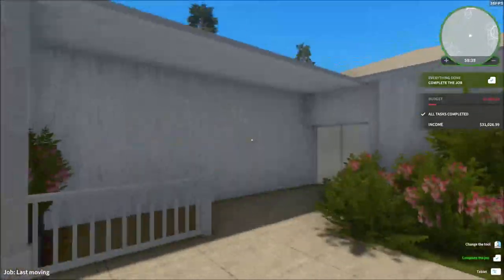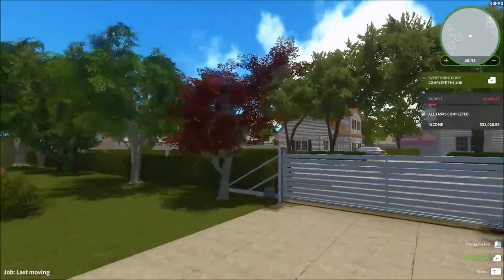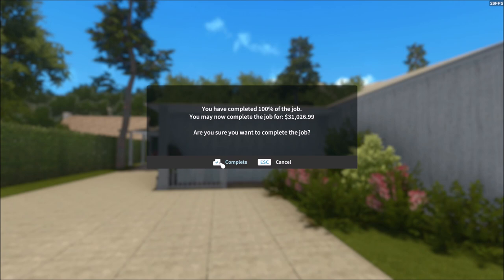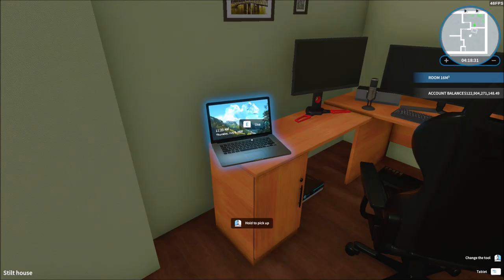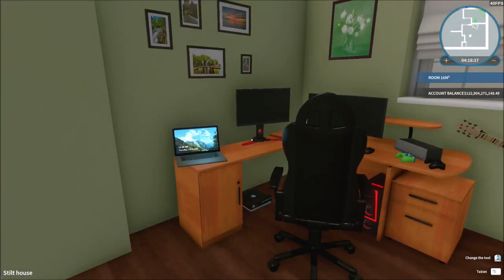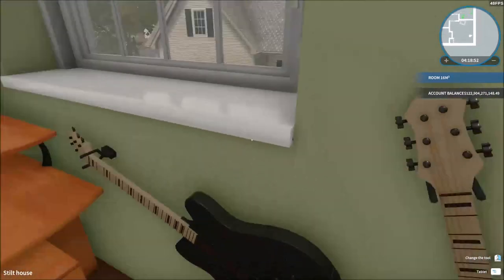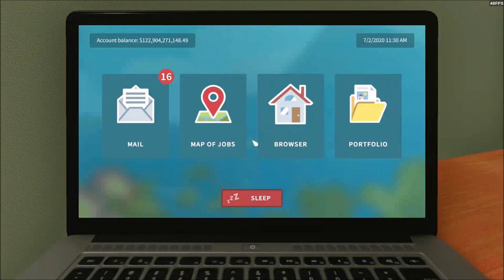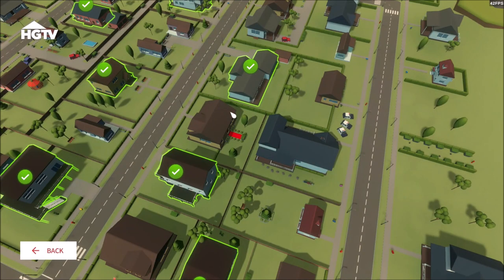We did a pretty good job here, so we're done with this house. Let's go back to our studio and see what other houses we got before we end the video. We're back in our house. This video is going to be pretty long — the recording is about an hour. It took me a long time to do the previous house with all the transitioning.